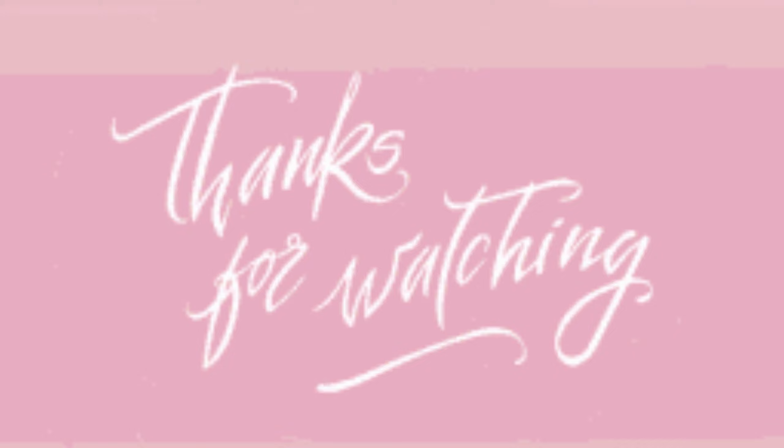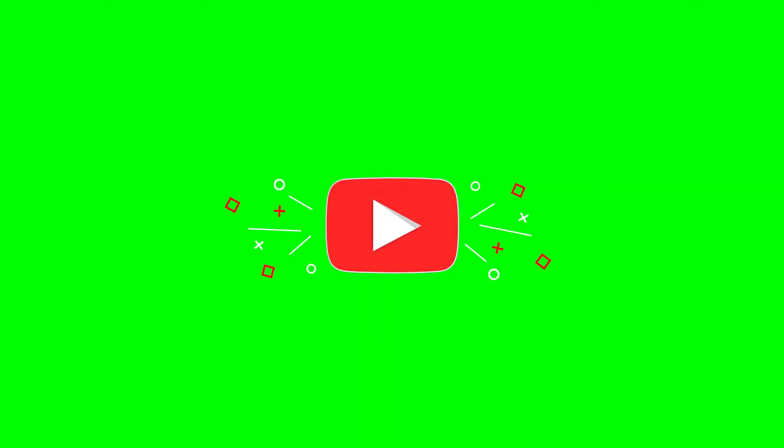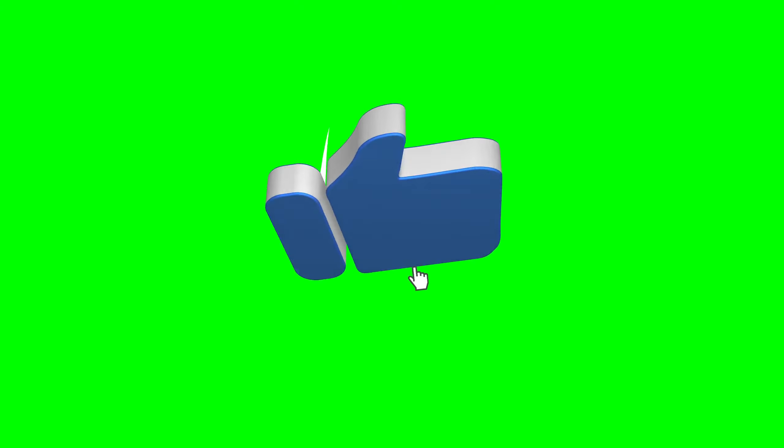There you have it — five simple springtime outfit ideas that will have you looking effortlessly stylish all season long. Don't forget to like and subscribe for more fashion inspiration.